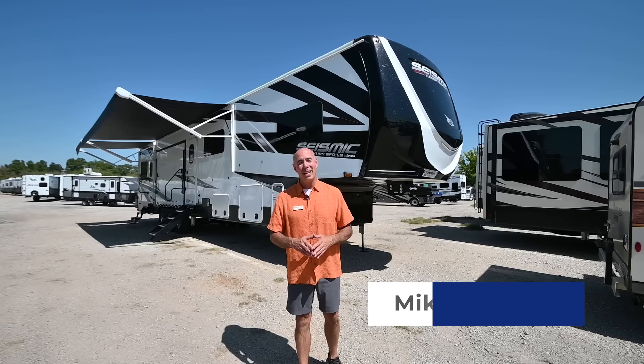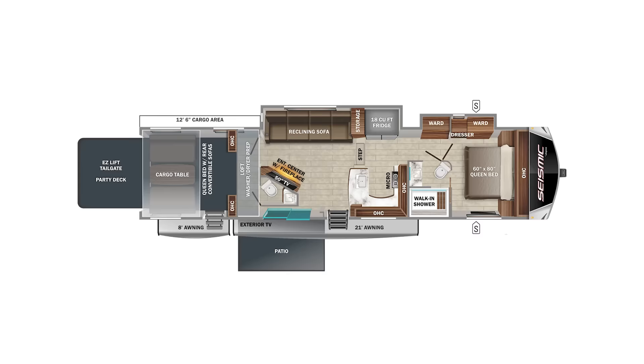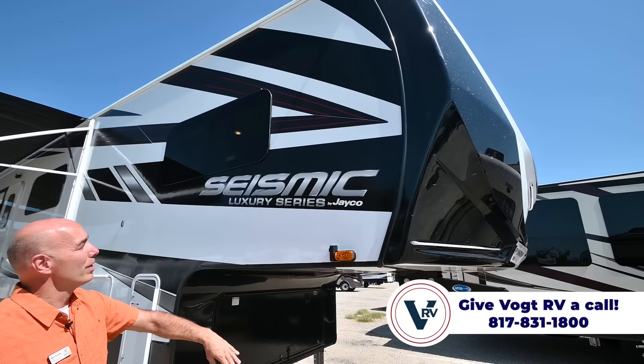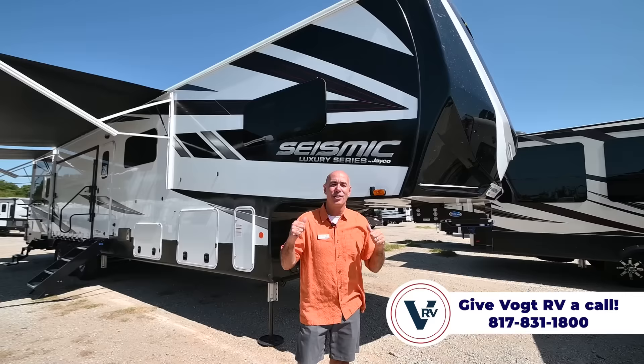Hey everybody, it's Mike coming to you from Vaught RV here in Fort Worth. I'd like to do a video on a toy hauler of seismic proportions behind me. This is something we haven't seen in well over a year — it's a Jayco Seismic. A few things have changed since before the pandemic. This is the very first new Seismic we've had in well over a year. This is a Seismic Luxury Series.